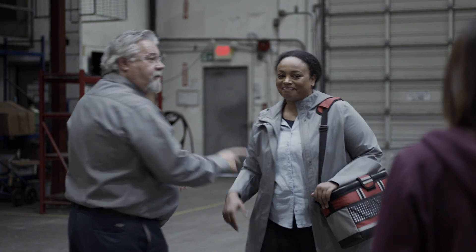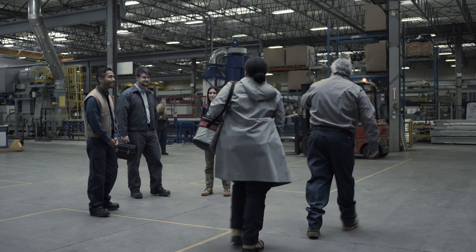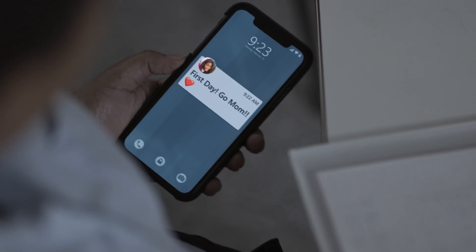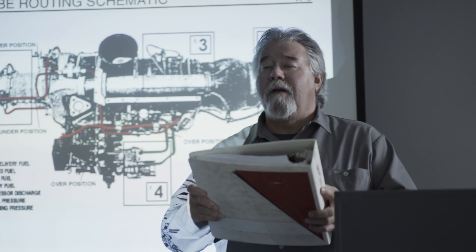Work today is more complicated than ever. The old ways of training cannot get new employees up to speed as fast as the experienced people are retiring. We need a better way forward.